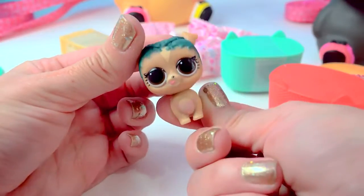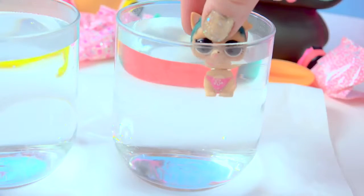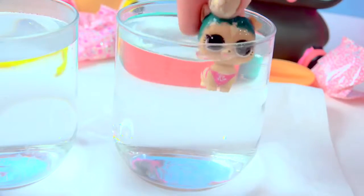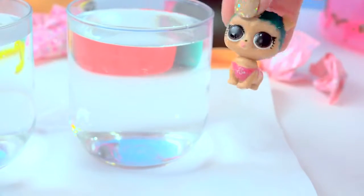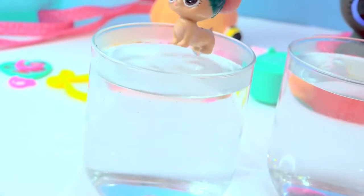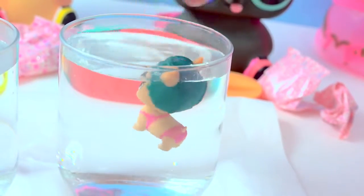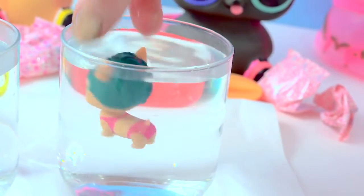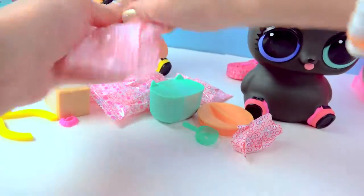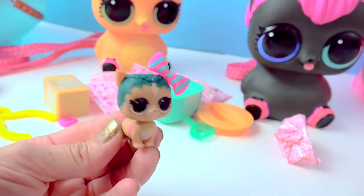I wonder if she's a color changer. Have her hop into the water - she color changes! She gets like a little swimsuit on. Look at how cute. That is so precious. In the warm water, she can just go doggy paddling. What are the other surprises? We've got a little bow - she can put that bow on her ear.